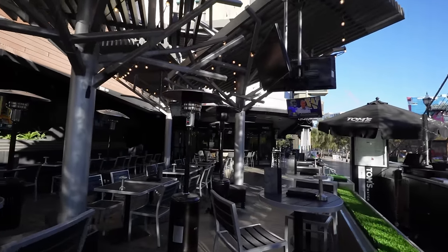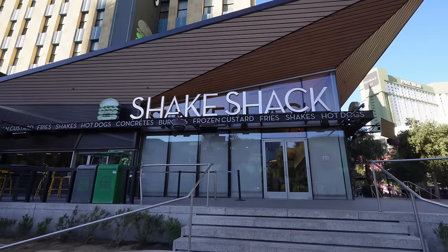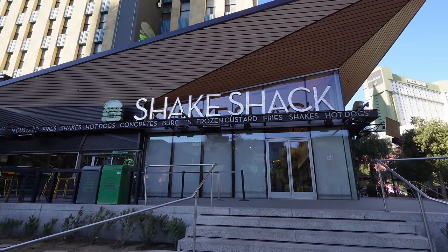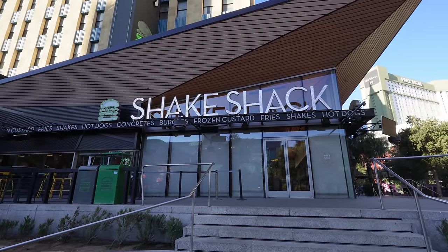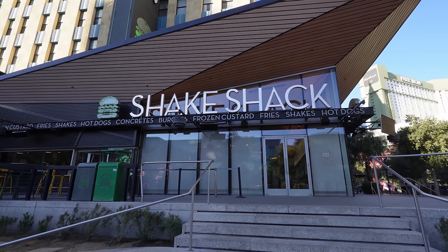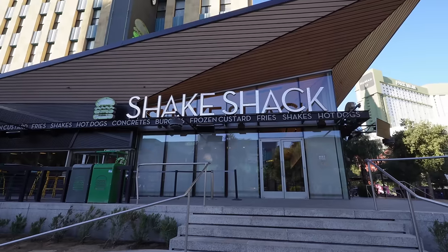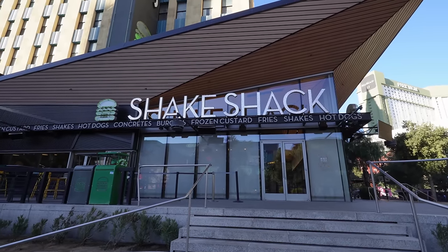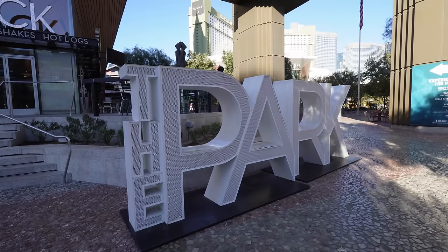In the right corner of the New York New York property, right before you hit the Park leading into T-Mobile Arena, they have a Shake Shack. I love Shake Shack — it's actually my second favorite after In-N-Out. Their portions are a little small and a little more pricey, but I do love the taste of their burgers and their crinkle cut fries.